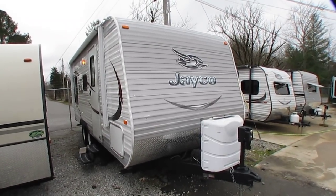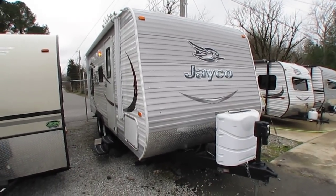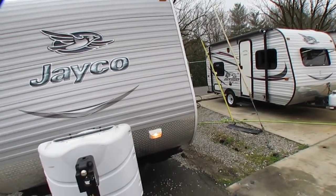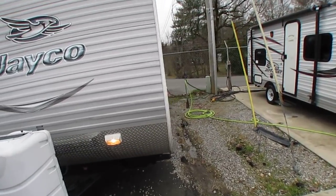It weighs 4,177 pounds, it's a dual axle, which I like. I know a lot of people like single axles, but let me tell you something — go with a double, you'll thank me later.